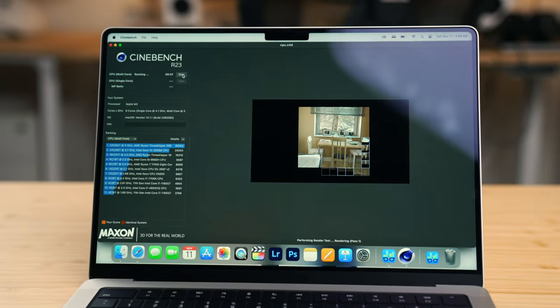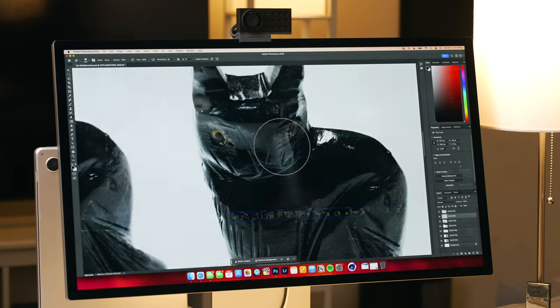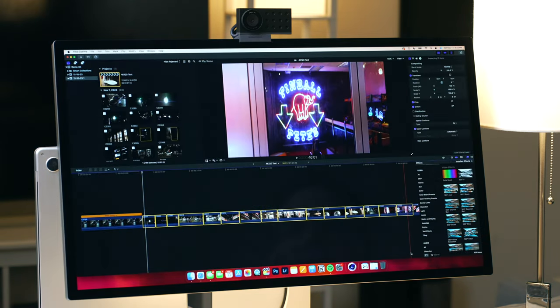I'm going to be running some quick benchmarks, but more importantly, some creative tasks that I have painstakingly prepared for this video to give you an idea of how this laptop performs, and if it's worth this arguably cheap baseline $1,600 price tag.